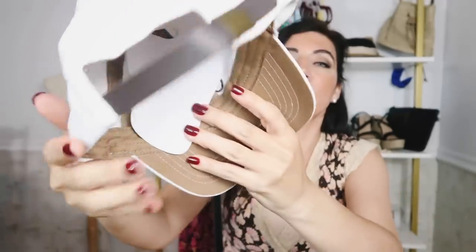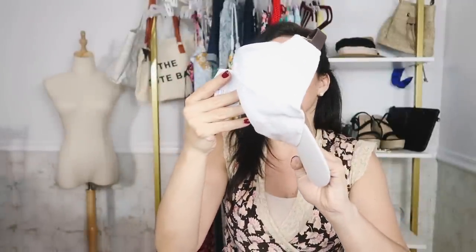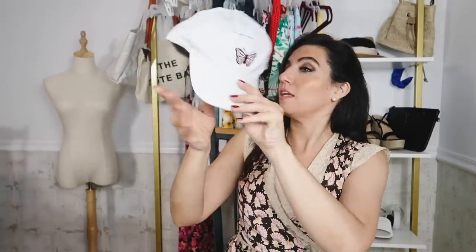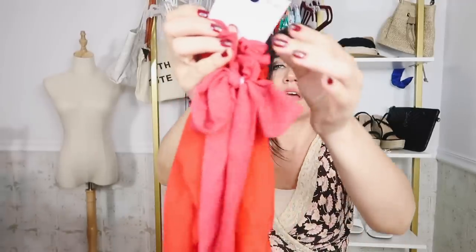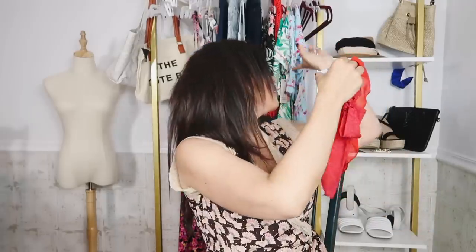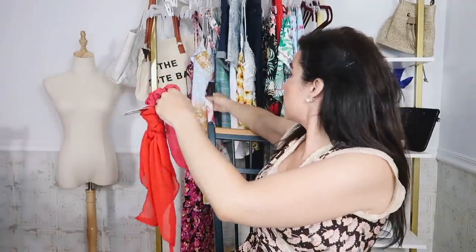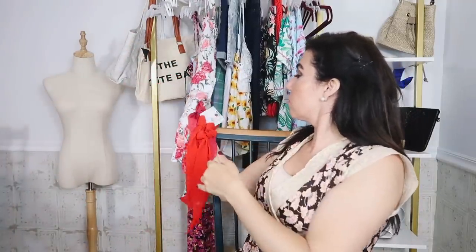I also picked up some accessories to go with the outfits. I picked up this white cap from Time and True — it has that embroidered butterfly with the leather strap on the back. I think it was $7.98. I got this one to go with the blue and white top. And then I also picked up this two-pack of little red scrunchies — they're from Time and True, $6.97. I thought this red went really nicely with the red crochet set, and this color also went really nicely with that dress.